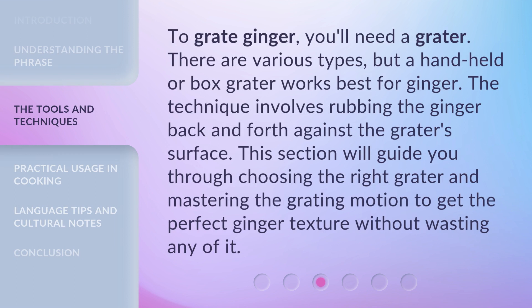To grate ginger, you'll need a grater. There are various types, but a handheld or box grater works best for ginger. The technique involves rubbing the ginger back and forth against the grater's surface. This section will guide you through choosing the right grater and mastering the grating motion to get the perfect ginger texture without wasting any of it.